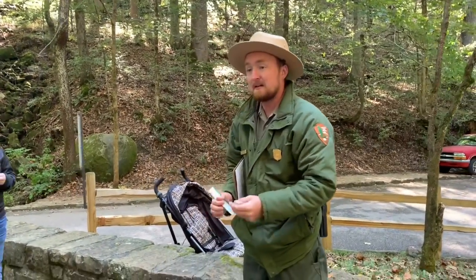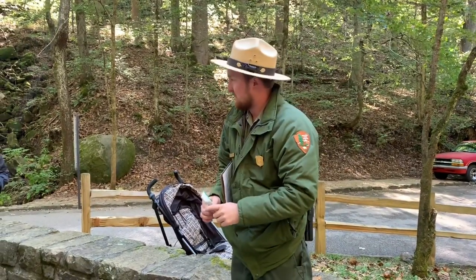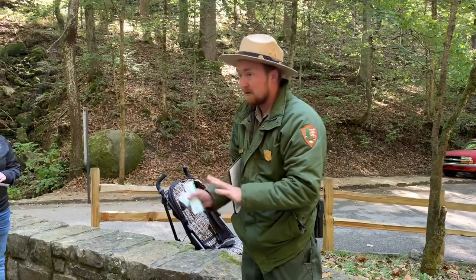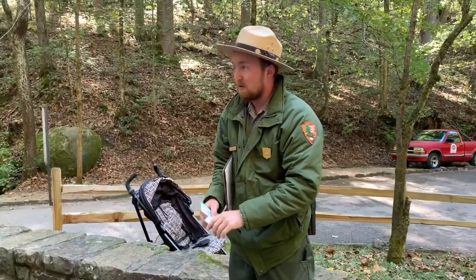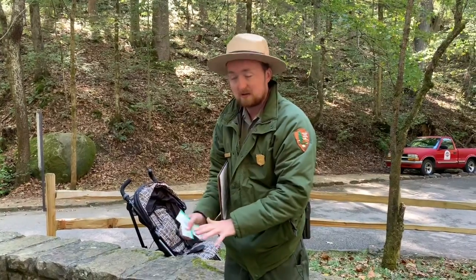While you're down in the cave, this is a section where you guide yourself in and out the same way. A few things to keep in mind: first, make sure you stay on the trail at all times — don't wander off, and you should be good to go. Also, make sure you do not damage the cave in any way, shape, or form.